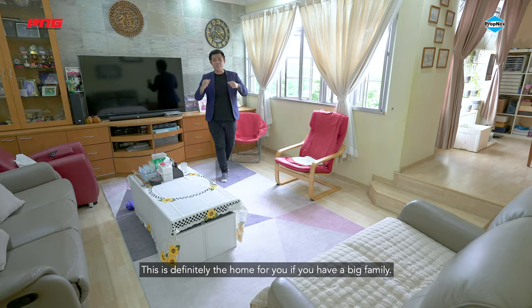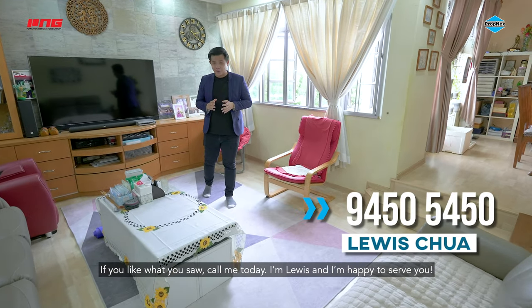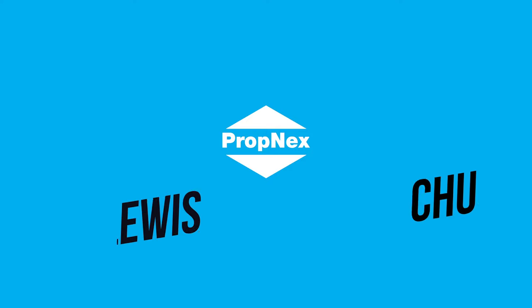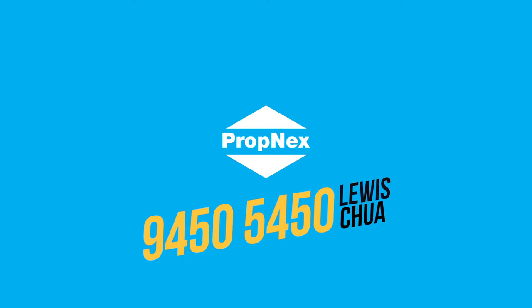This is definitely the home for you if you have a big family. If you like what you saw, call me today. I'm Louis and I'll be happy to serve you. Thank you!